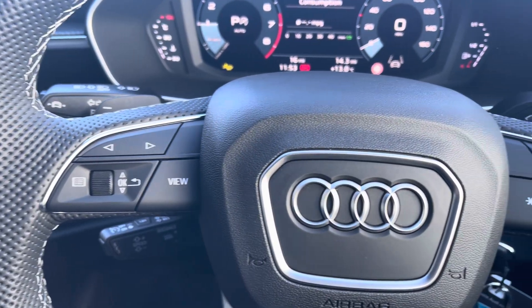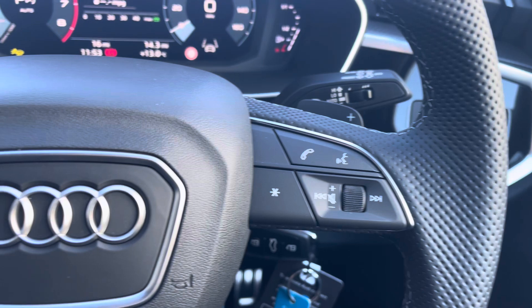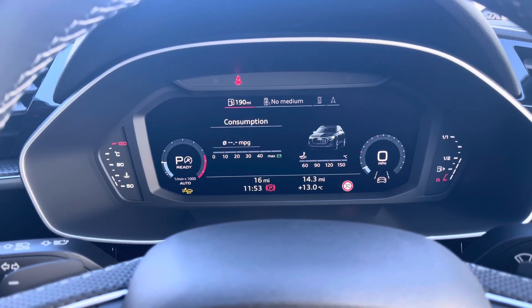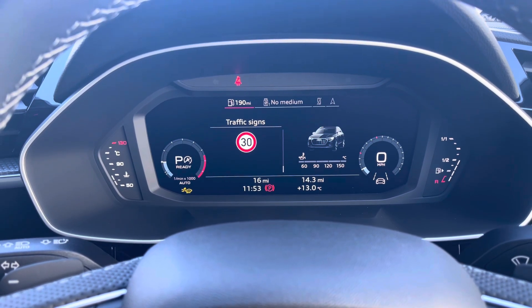This Audi is equipped with the multifunction steering wheel which seamlessly integrates with the virtual cockpit. The virtual cockpit can be easily controlled via the buttons on your steering wheel and makes it easier for you to access information whilst you drive.